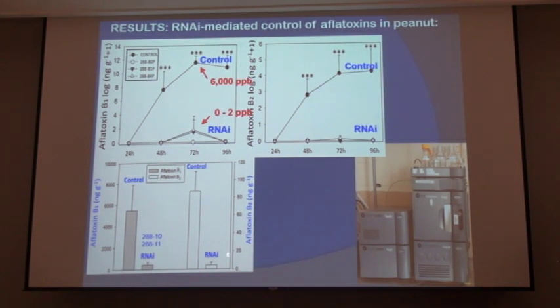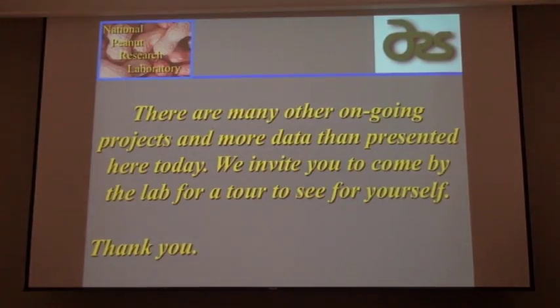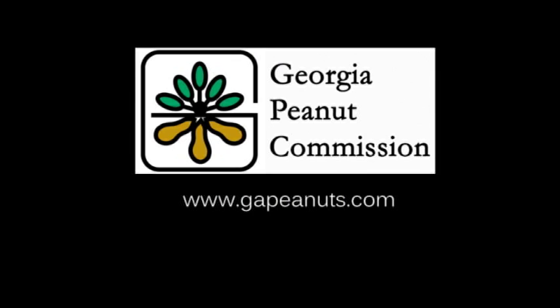This is very preliminary work and we have a long way to go to fully understand what we're dealing with here, but it has tremendous promise for helping us reduce aflatoxin in peanuts. We've got a lot more projects ongoing than the data shown here today, and I always like to invite you — if you're interested — to come by our lab, just let me know and we'll set up a tour.